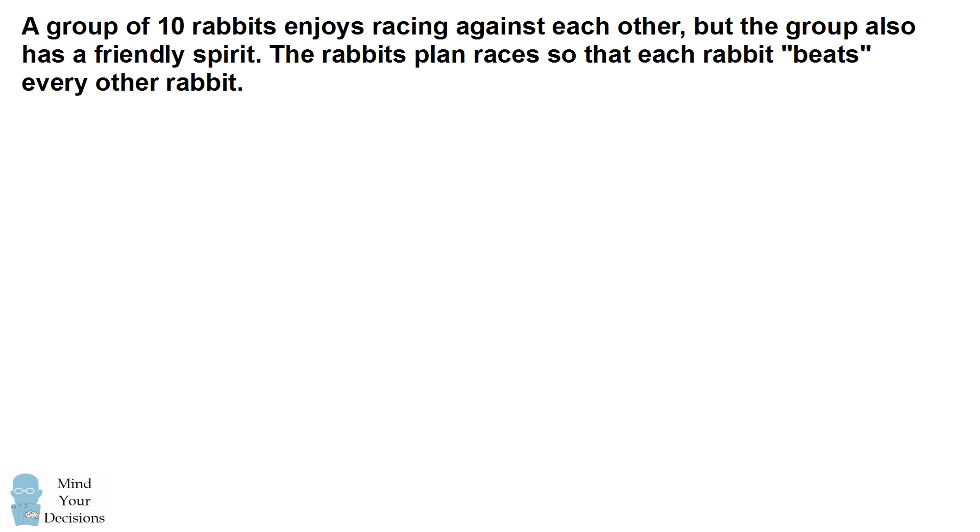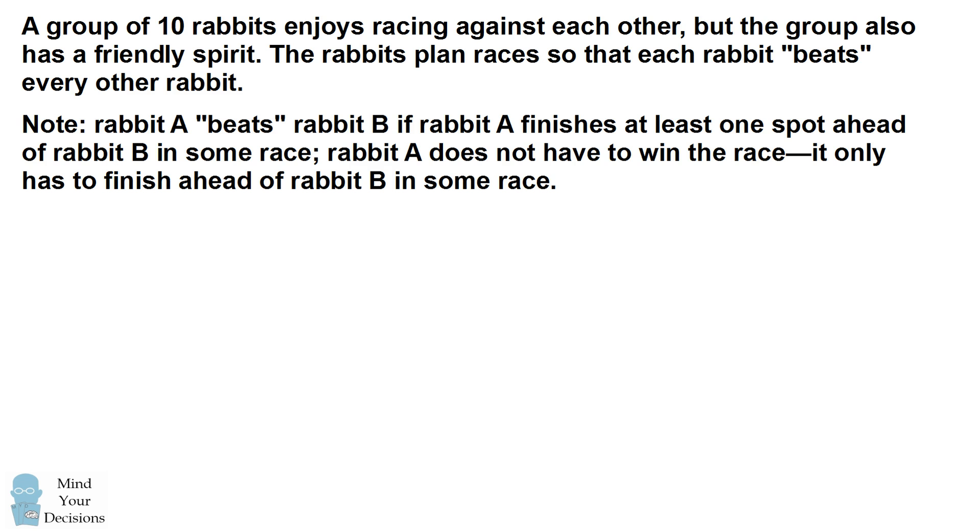A group of ten rabbits enjoys racing against each other, but the group also has a friendly spirit. The rabbits plan races so that each rabbit beats every other rabbit. Rabbit A is said to beat rabbit B if rabbit A finishes at least one spot ahead of rabbit B in some race. Rabbit A does not have to win the race — it only has to finish ahead of rabbit B in some race.